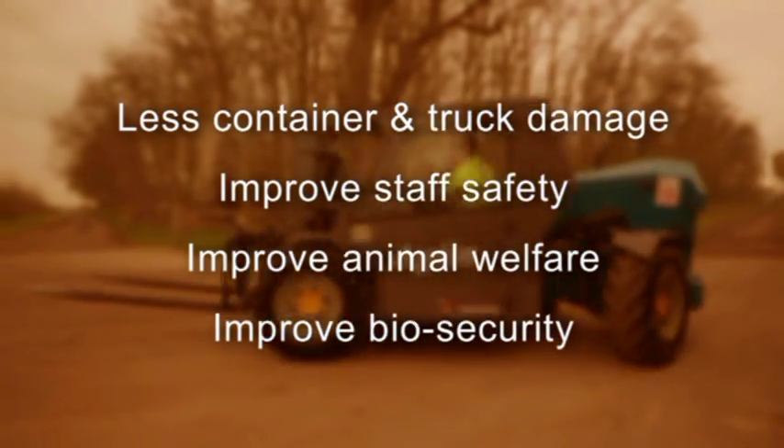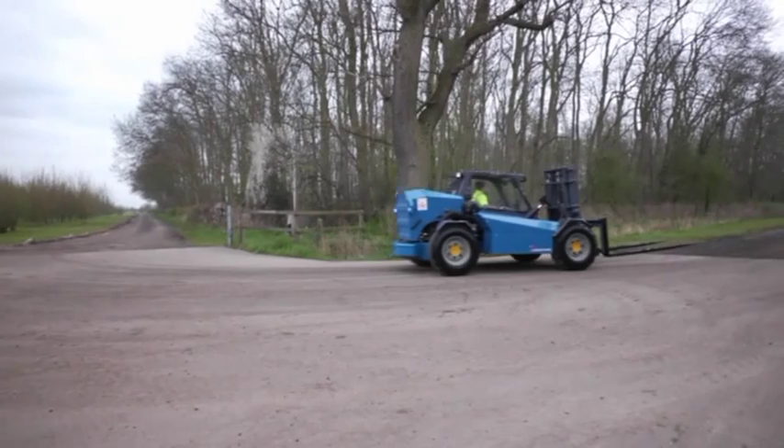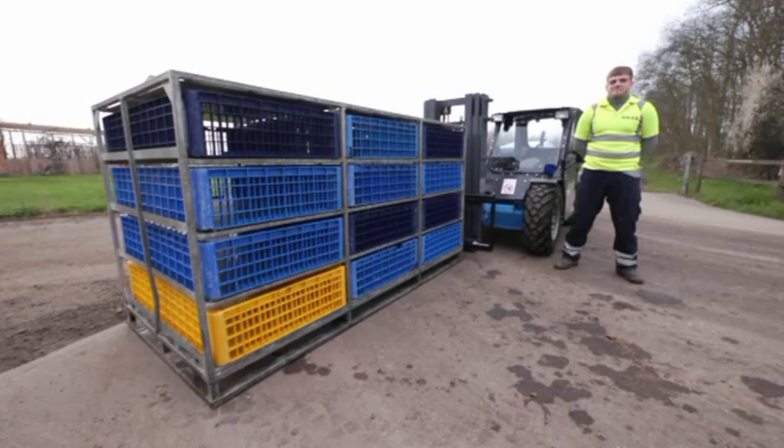Animal welfare conditions and biosecurity are also improved. The main features of Agile are high precision, excellent stability, driver comfort, perfect visibility and agility.